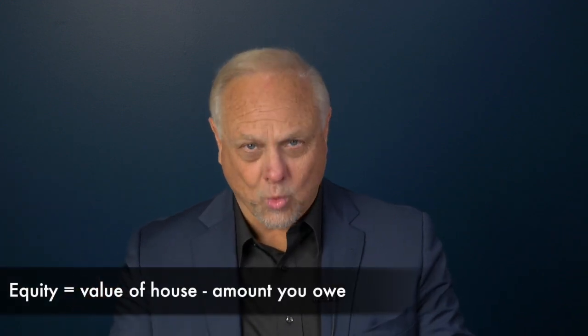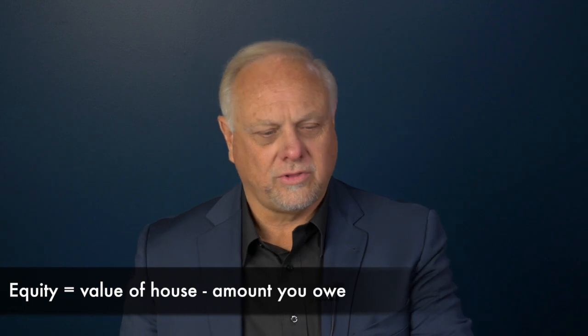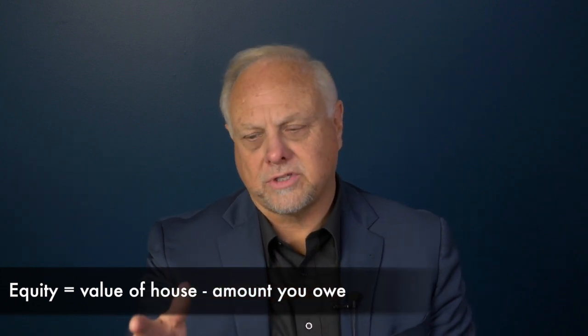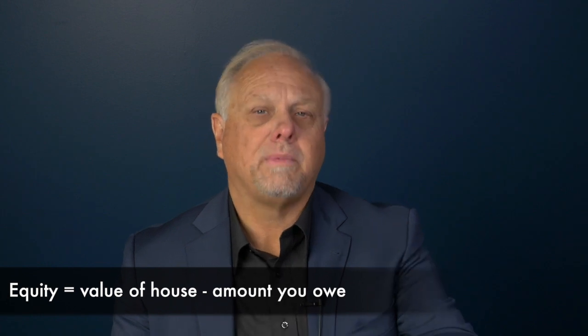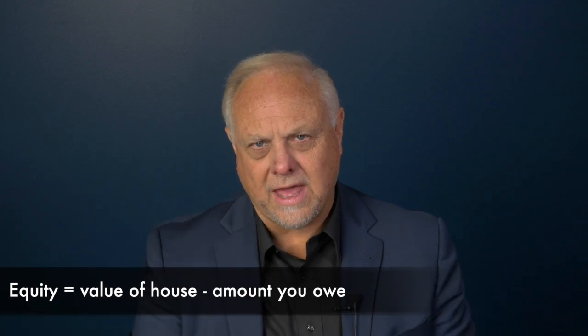Equity is the amount your home is worth minus the amount you owe. Typically a lender will lend you up to 80 or 90 percent of the value of your home. So let's say you only owe 50 percent on your home and the lender will lend you 80 percent — that gap is what you can take out as equity.